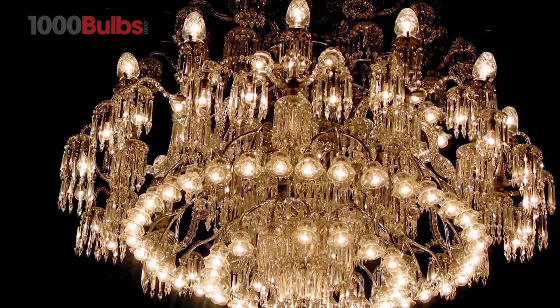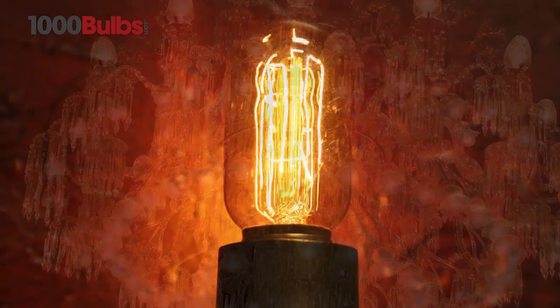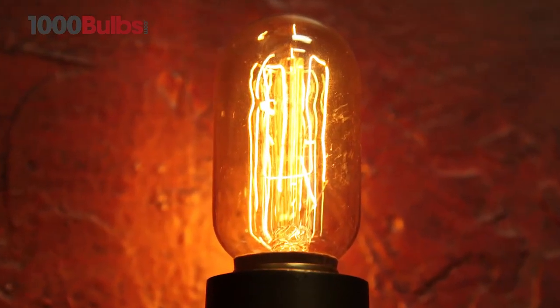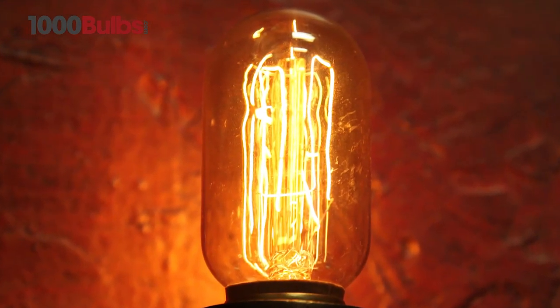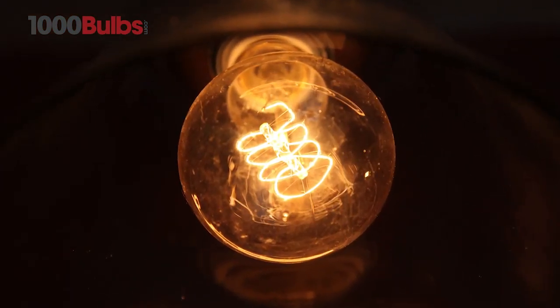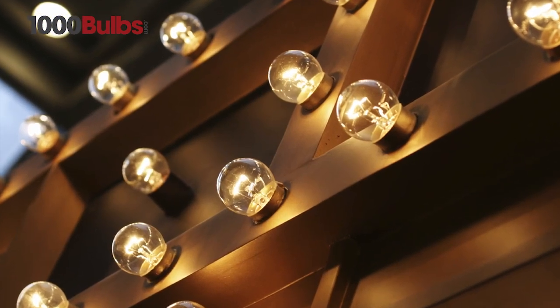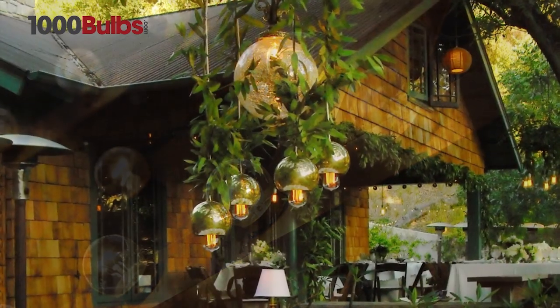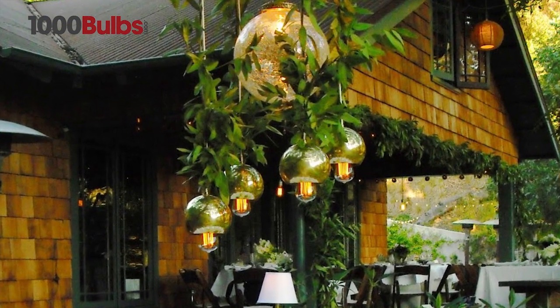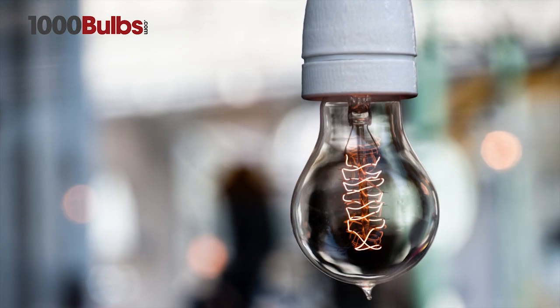to decorative chandeliers, radio style, Victorian, and decorative globes. Our vintage light bulbs are an outstanding complement to any traditional or contemporary decor.